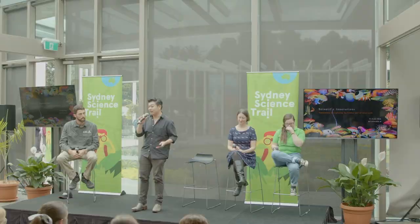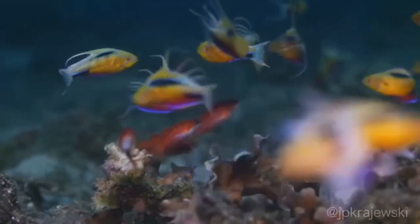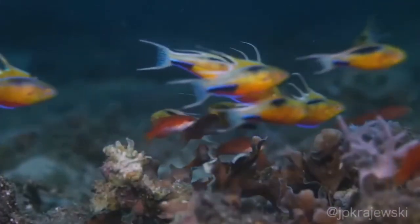I'm an ichthyologist, so I study fishes at the Australian Museum. Specifically, I work on coral reef fishes — all the really pretty stuff you see on screen. They're all over the media; you see them in documentaries. I specifically work on a group of fishes called wrasses. Here's a video of some flasher wrasses, which is a particular group that I specialise in.